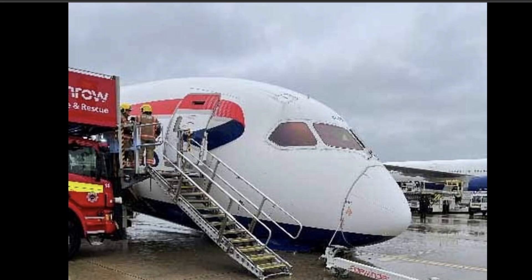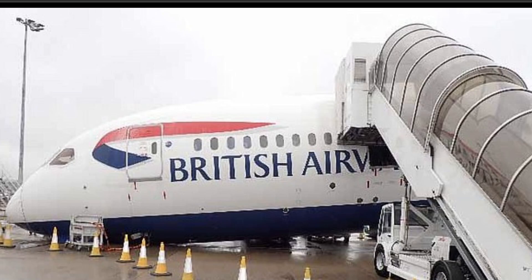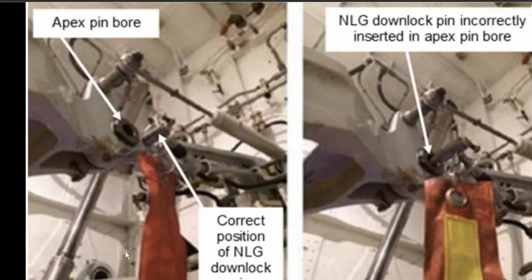You can see this nose gear retracted by accident in London — this is a Boeing 787. Very expensive. This happened June 18th of last year. I had to go over it because it was such a simple mistake. Such a beautiful aircraft, and this is what happened.